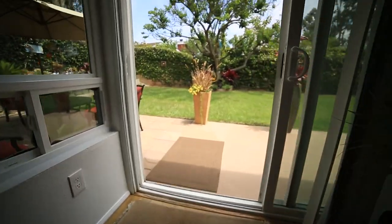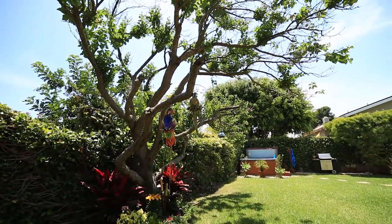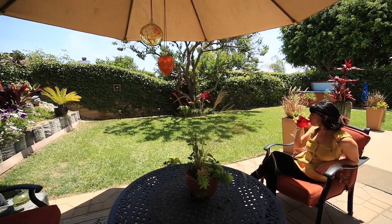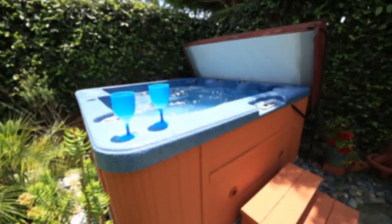The beautiful well-kept backyard with lush landscaping and fruit trees is perfect for relaxing and entertaining throughout the year. The patio is perfect for backyard barbecues with family and friends, and the included hot tub is an added bonus if you just want to quietly unwind.